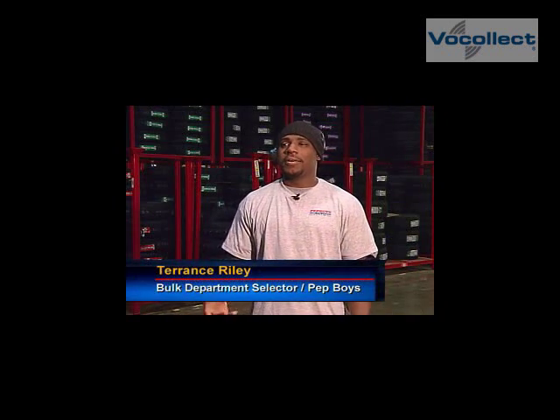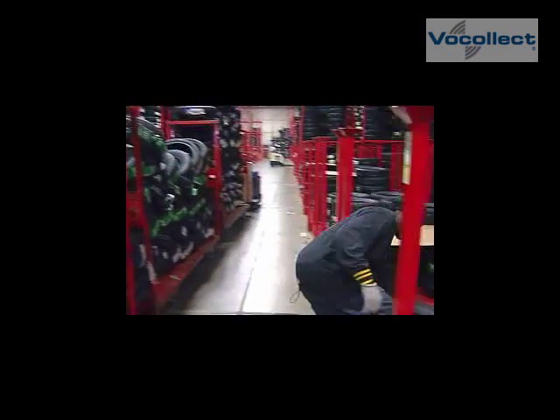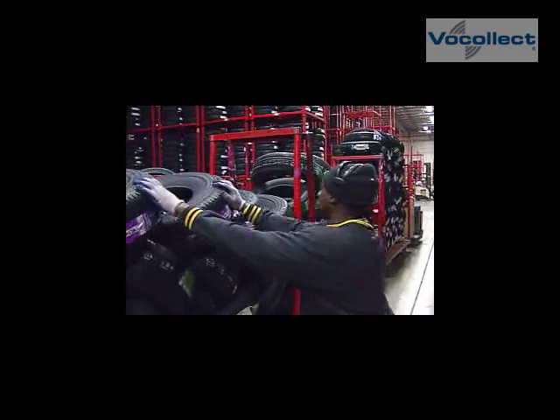With using the Vocollect voice system, you're able to use two hands to pick up two tires. Instead of picking up one tire with a gun in your hand, it just eliminates the step.